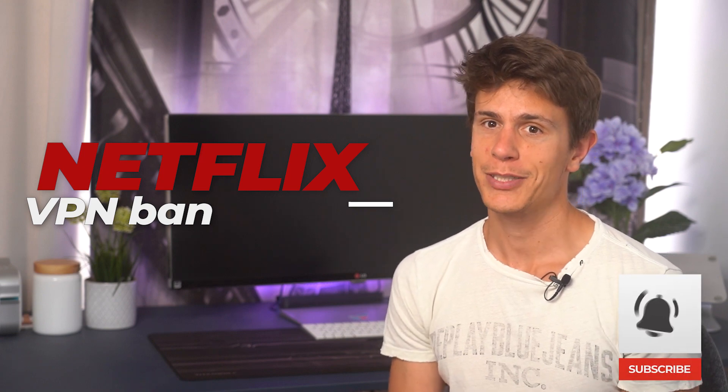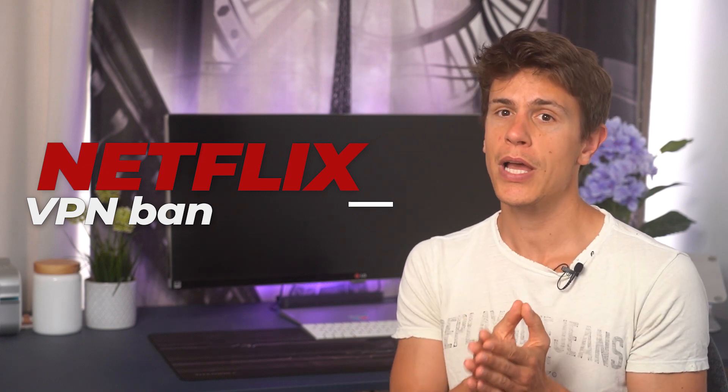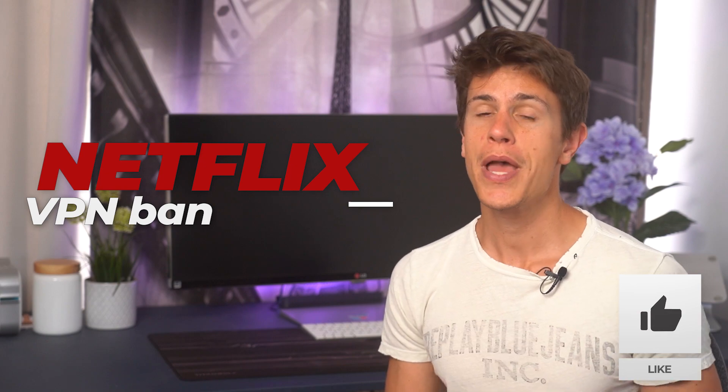But before we get to that, let me remind you to hit that bell button if you'd like to be notified the next time we put up a video, and a thumbs up if this video helped you get through the Netflix VPN ban.